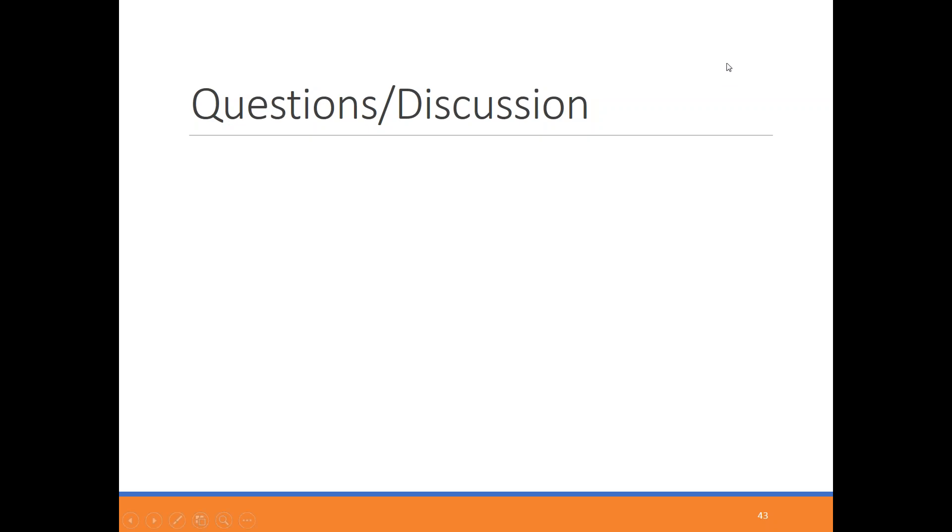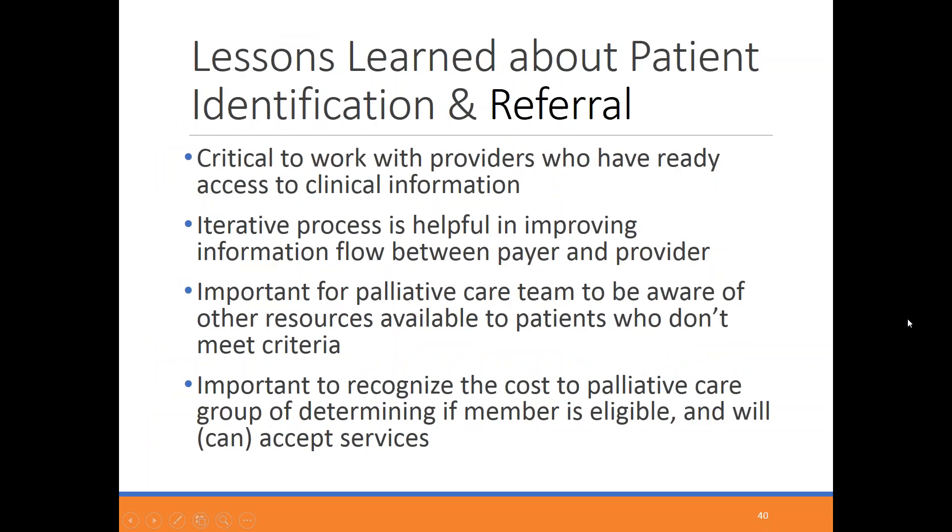When you are a program oriented particularly toward delivering services in the home, and you're not affiliated with a clinical service or hospital system and don't have direct access to clinical information, you just get a patient's name saying we think this person might be eligible. You then need to go to the providers who have that information to determine whether they meet the eligibility criteria. If you pass that hurdle, you then need to talk to the patient about whether they want to and are able to accept services. All of that takes a lot of effort, time, and costs your program money.